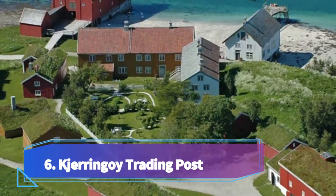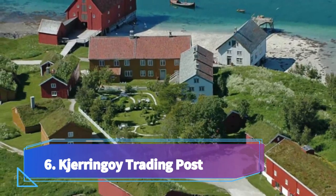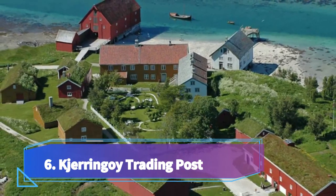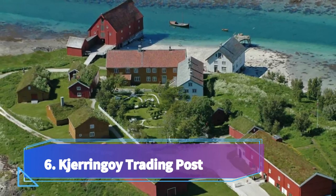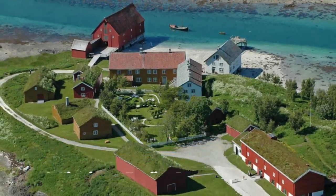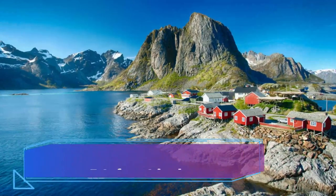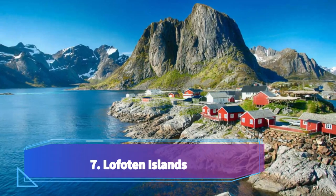Number six: Kjerringøy Trading Post. Located just a short ferry ride away from Bodø, the Kjerringøy Trading Post is a must-visit attraction for travelers exploring the beautiful city of Bodø in Norway. This historic trading post breathes life into Norway's rich cultural heritage and offers a unique experience for visitors.